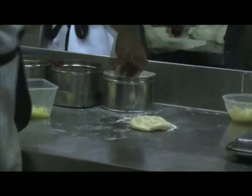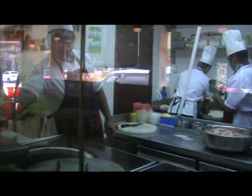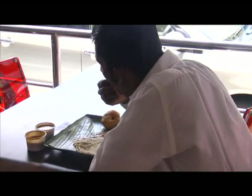Another specialty here at Sakuntala is their tandoori chicken. If you want something hot and spicy, then this is the dish for you.